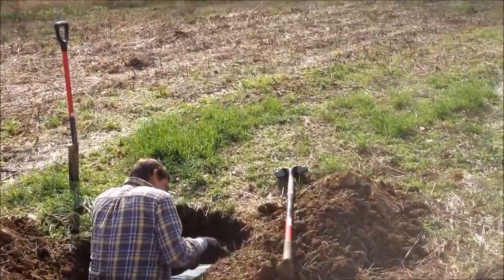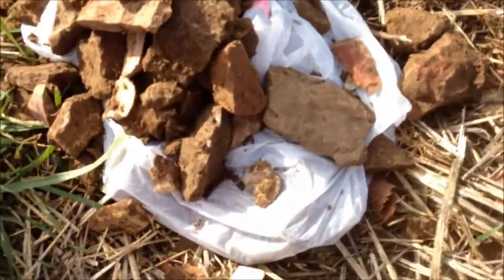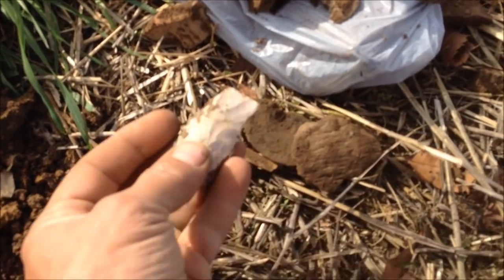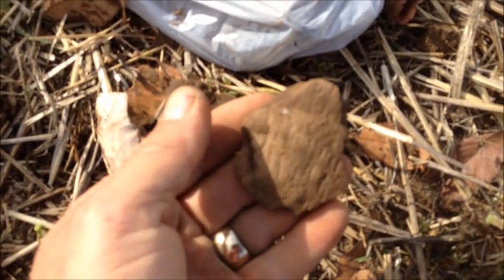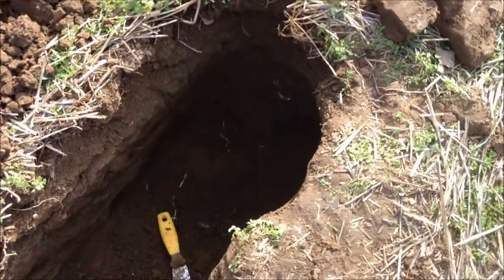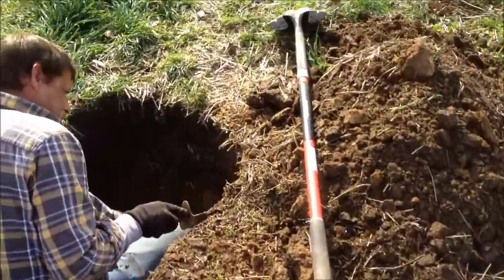Alright folks, Dugout's over here working. And we got a broken point here — it's already pulled it out of the ground. This could have been pretty nice. Some pottery. And I'm working this hole slowly by hand. Got a pretty good sized piece of pottery coming out here, about that long. I'm trying to work it carefully so I don't break it. Dugout just said he's got another piece of pottery coming out.